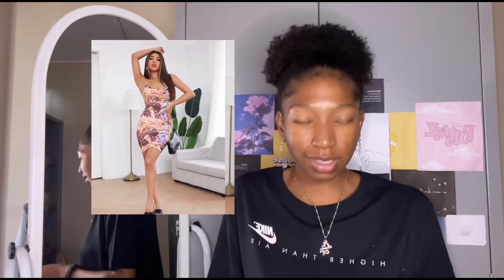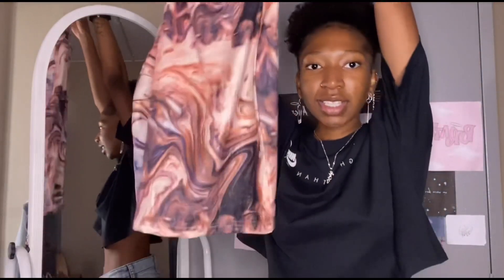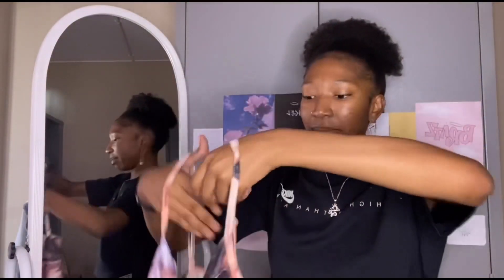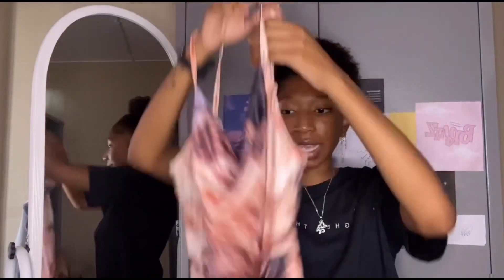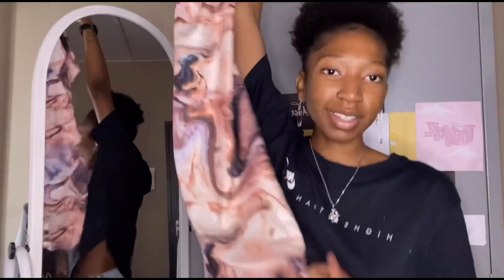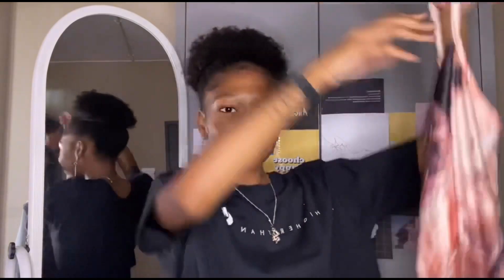The last item is this gorgeous dress. I loved it when I saw it in the picture — even though the picture doesn't do it justice. This dress is screaming dinner, screaming white heels or pink heels, screaming luxe. The fabric is really nice, and it has adjustable straps. It's a perfect way to end this haul. There were so many options but I opted for one, otherwise I would have bought the whole shop. I'm very happy with my purchases.